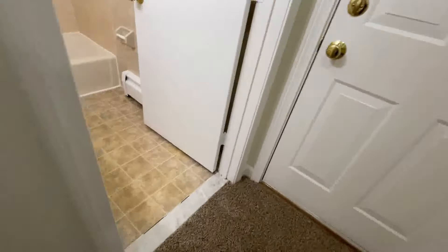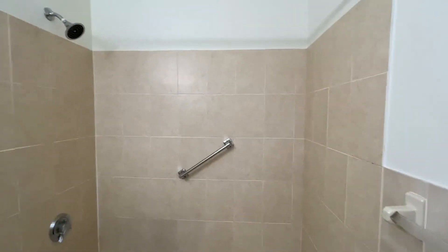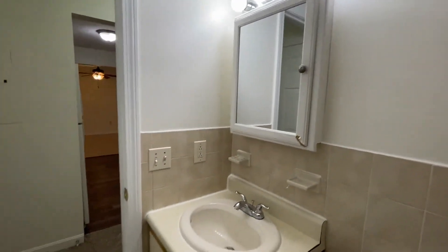Your bathroom features vinyl-style flooring and tile walls — there's always great tile work here at Parkview Hills. You have a shower and full-size tub, as well as a medicine chest with overhead light.